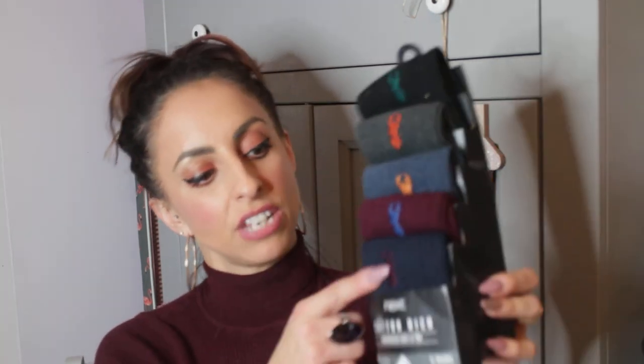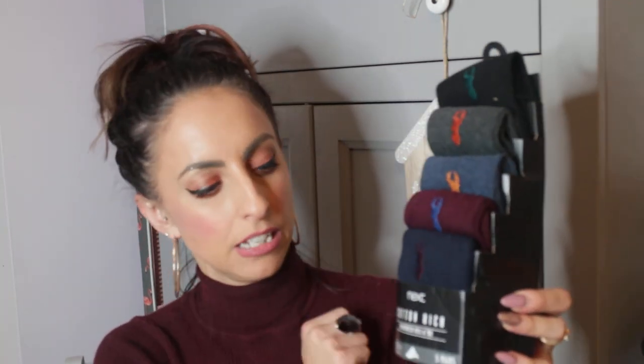I also got signature socks from Next. I thought these were really nice. These are five pairs and they were £12. They have stags on them and they're just really nice colours — I thought they were lovely. I know he'd really appreciate that because he's always losing socks. Or more like I am when I do the washing — I swear socks get swallowed up by the washing machine because I can never find pairs.